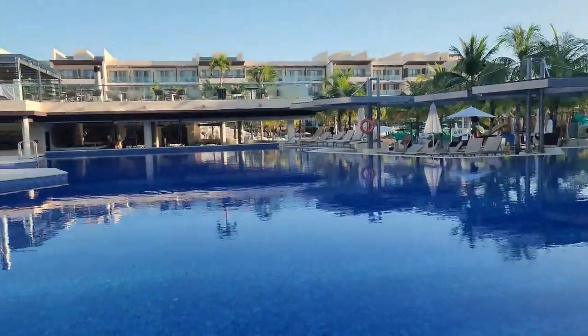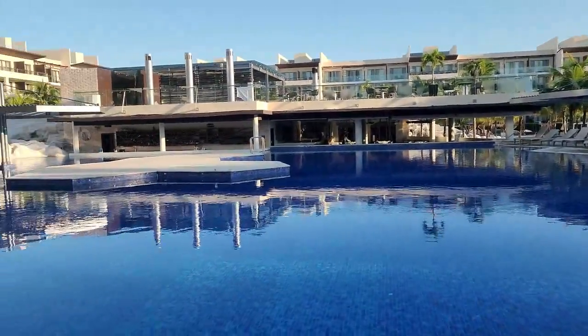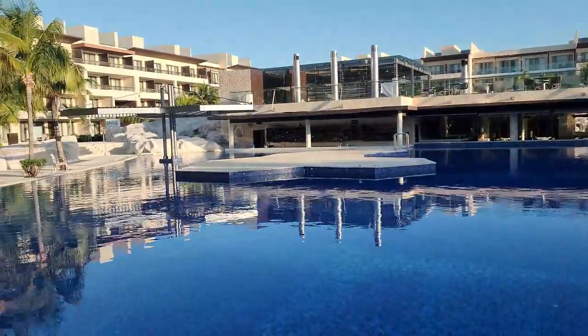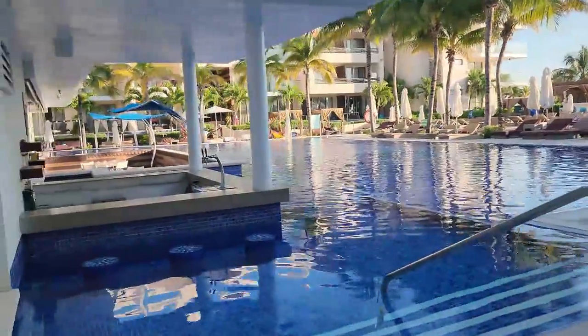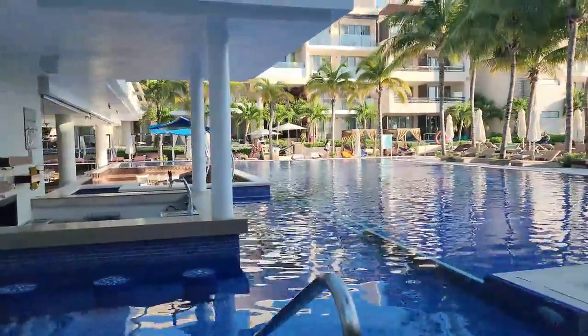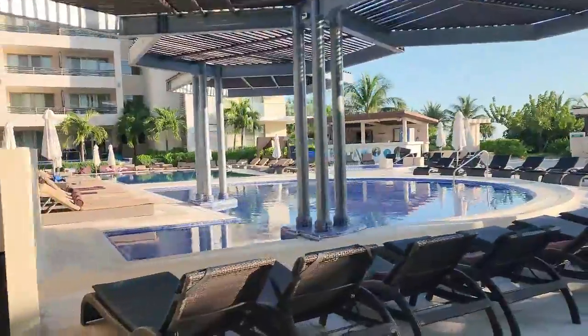Royalton Riviera is divided into three sections: Royalton Riviera Resort, Royalton Riviera Diamond Club, and Hideaway at Royalton Riviera. With the number of pools to choose from and some exclusive pools for Diamond and Hideaway, there is no shortage of activities.